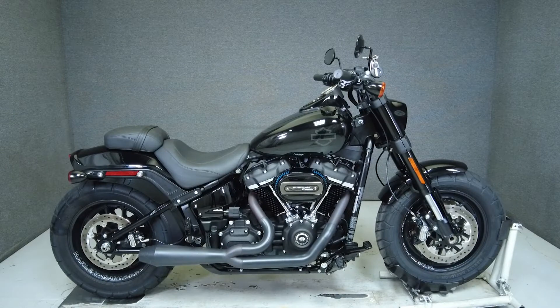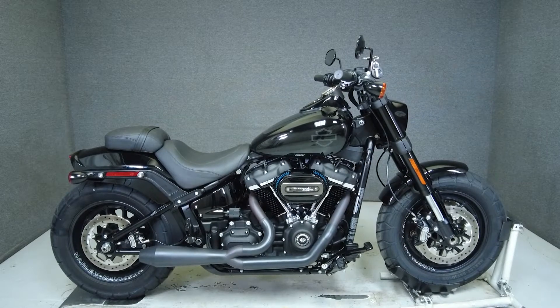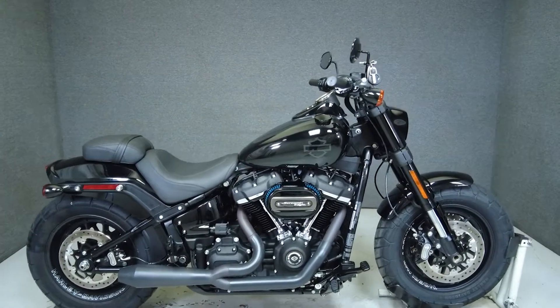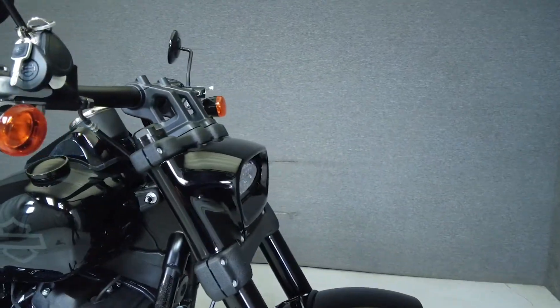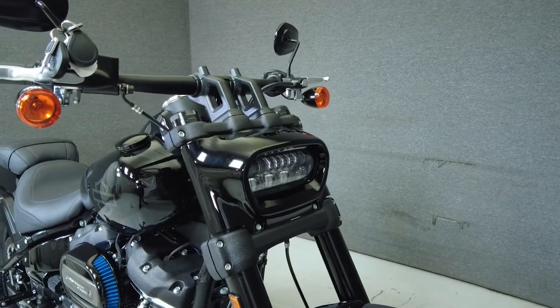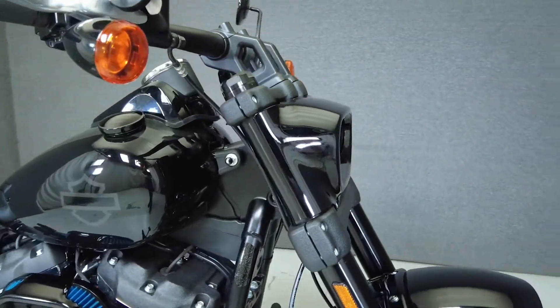Hey everyone, this is Keegan from National Power Sports. This 2018 Harley-Davidson Fat Bob with 2,212 miles passes New Hampshire State inspection and runs well. It's been upgraded with a Mustang seat, an aftermarket exhaust, and screaming eagle intake.